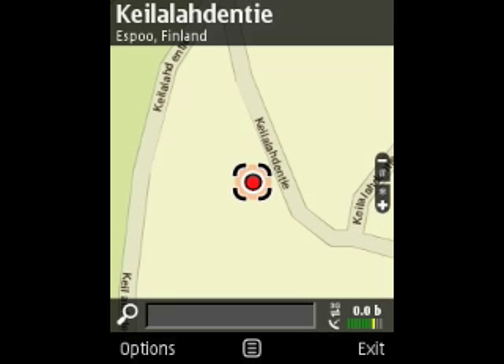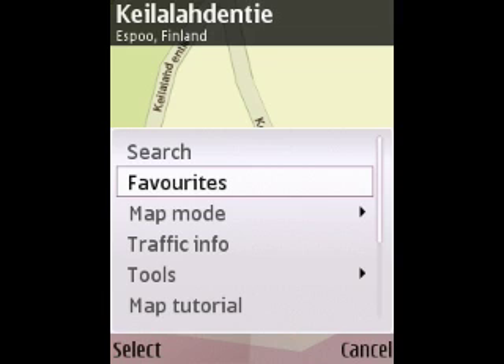Using Nokia Maps for car navigation is easy. As you can see, the GPS receiver in my Nokia device has located me at Nokia House in Espoo. I'm driving back to my house in Tampere, which I've already stored in Nokia Maps as a favorite.